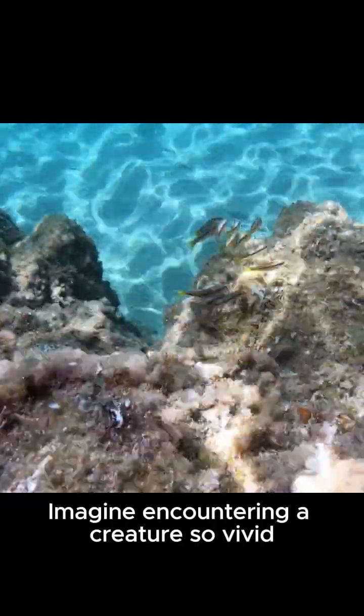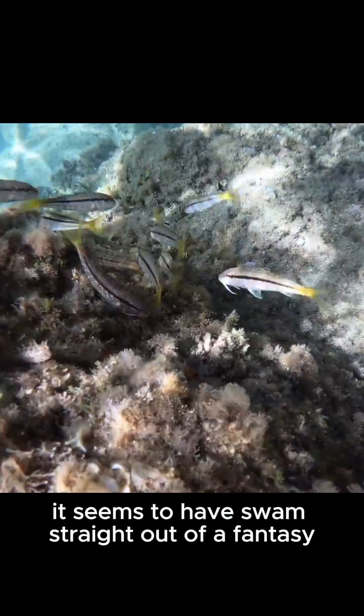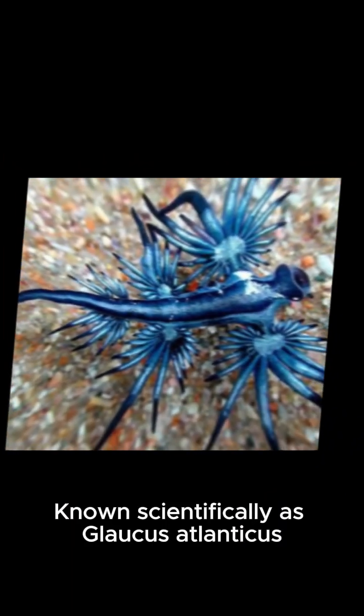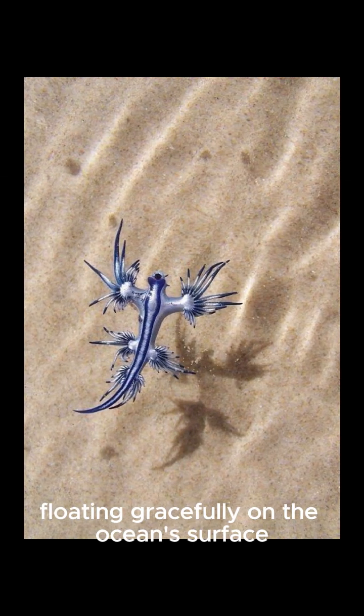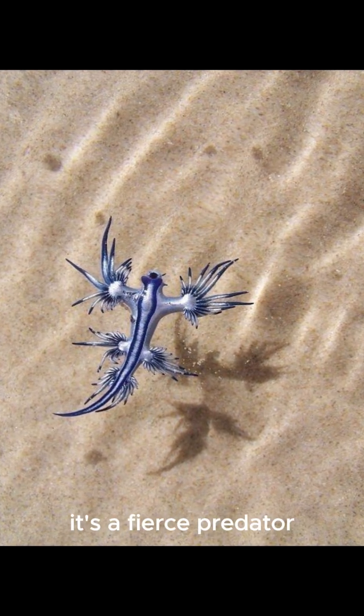Imagine encountering a creature so vivid and otherworldly, it seems to have swum straight out of a fantasy. Meet the blue sea dragon, a tiny marvel of the ocean. Known scientifically as Glaucus Atlanticus, this sea slug dazzles with its electric blue and silver colors. Floating gracefully on the ocean's surface, it's not just a pretty face — it's a fierce predator.